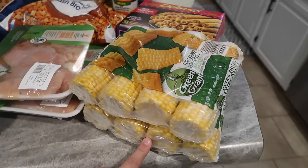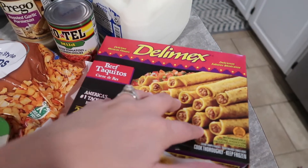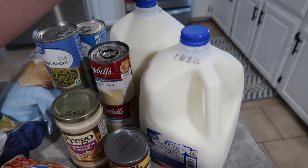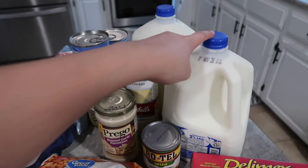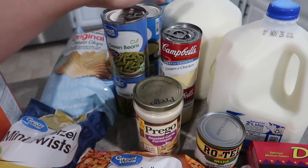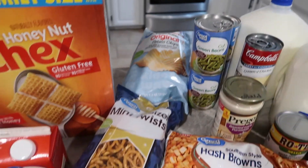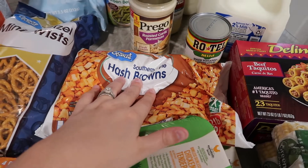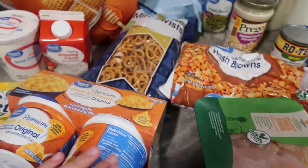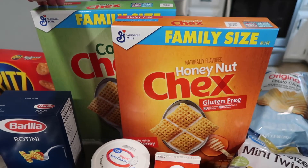So here I've got two things of corn, some beef taquitos — I like to keep something like this in the freezer for quick nights when we need an easy meal — two gallons of milk, Noah goes through milk like crazy and I use it a lot for cooking and baking. Some Rotel, some alfredo sauce, cream of chicken, green beans, potato chips to go with sandwiches this week, some hash browns for a really yummy recipe I'm going to show y'all, two things of chicken tenders, some ground beef, and some pretzels and Chex.